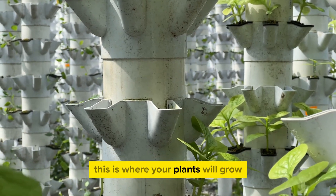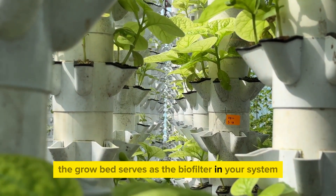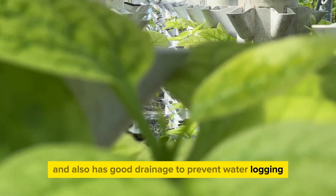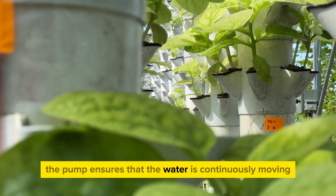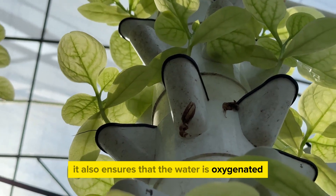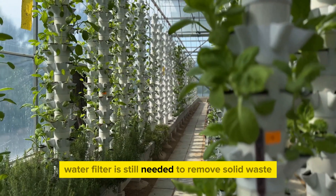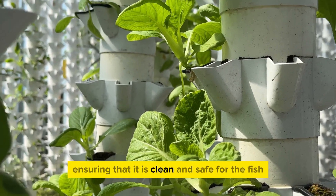Next up is the grow bed. This is where your plants will grow, drawing nutrients directly from the water circulated from the fish tank. The grow bed serves as the biofilter in your system, housing the beneficial bacteria that convert fish waste into nutrients for your plants. It's important to choose a grow bed deep enough to support your plants and with good drainage to prevent waterlogging. Then we have the water pump, responsible for circulating water from the fish tank to the grow bed. The pump keeps water continuously moving, preventing stagnation and the buildup of harmful substances, and ensures the water is oxygenated — vital for both the fish and the bacteria. Last but not least, we have the water filter. While the grow bed acts as a natural filter, a mechanical water filter is still needed to remove solid waste and prevent it from clogging the system, maintaining clean, safe water for the fish.